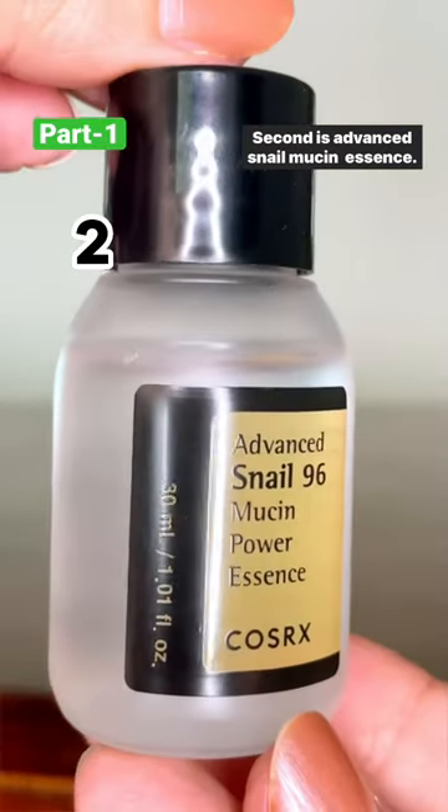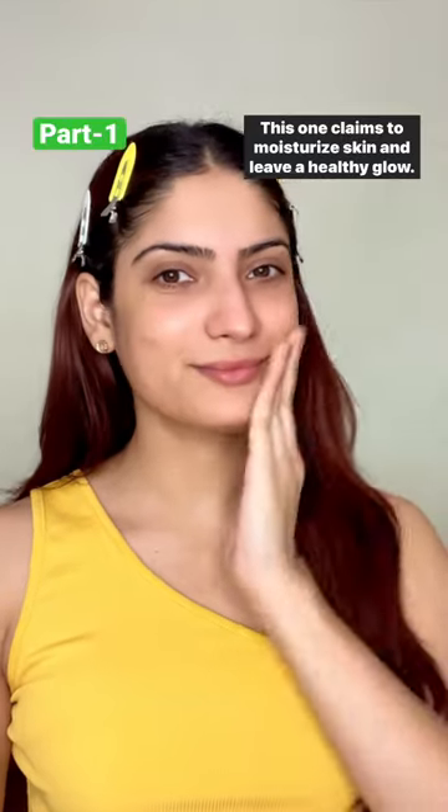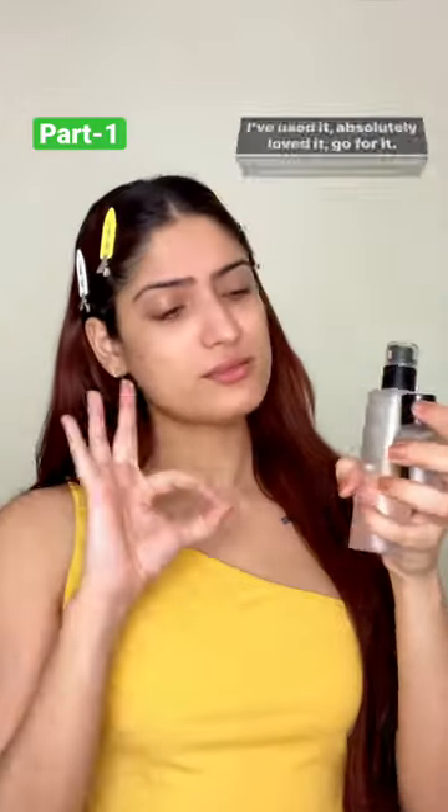Second is Advanced Snail Mucin Power Essence. This one claims to moisturize skin and leave a healthy glow. This is actually my second bottle — I've used it, absolutely loved it. Go for it.